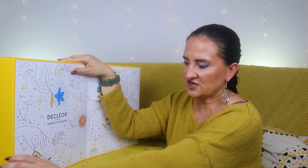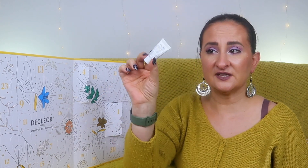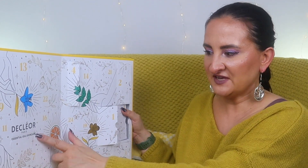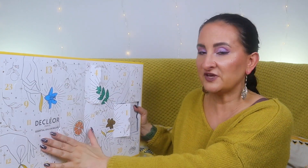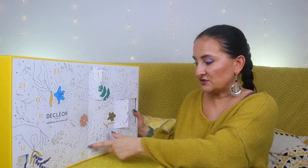Door six is another tiny sample — 2.5ml of Night Balm Mandarin Vert, Vitamin Glow, which I assume is a night cream. The sizes here are very disappointing. Door seven is another Essential Oil Serum, this time in Mandarin Vert, also 4ml. Decleor is known for essential oil formulations so these serums are interesting — this one contains lemon, sweet orange, sandalwood, jasmine, and grapefruit. I'm sure it'll smell amazing.